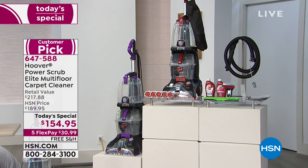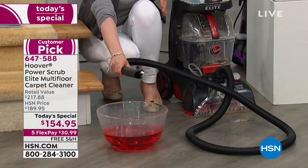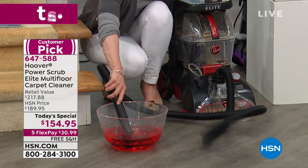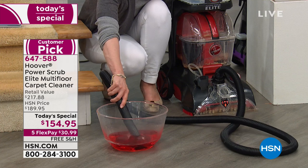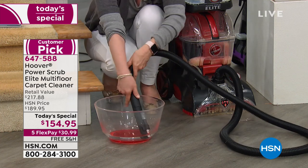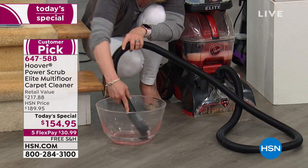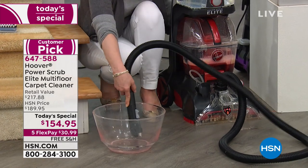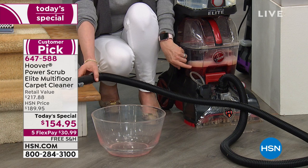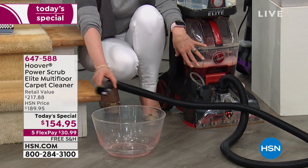As Julie's cleaning the stairs, remember we've cleaned hardwood, tile, carpets — you can do your area rugs, upholstery, and stairs. I love the clear tanks because you see your dirt. That's a lot of volume of liquid — if you spill something at home it's probably not going to be that much, but we do extreme demos on TV so you know the capacity. It's all gone — that was super quick. Remember, it holds 1.25 gallons — 25% larger tanks.